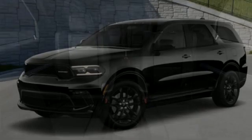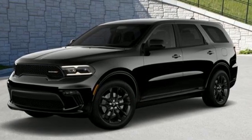Power, performance, passion — Dodge. Stop in for a test drive and make it yours today.